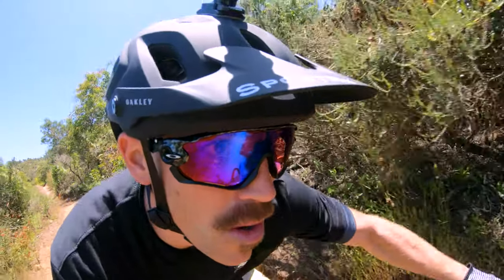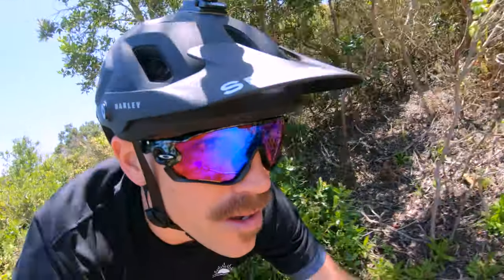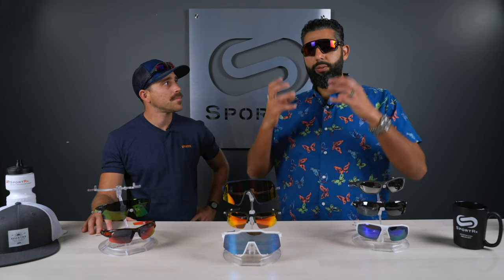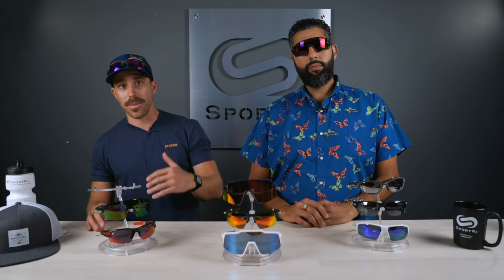You want a frame that gives you good coverage from the top, below, and the sides for wind, debris, and protection. Coverage is important. Fit is similar — you don't want something so tight it's going to hurt your head on a long century ride, and you don't want something so loose that they fall off. A nice comfortable fit — snug but not painfully so. Depending on the application, road versus mountain, you may be looking for a different frame as far as wrap. Style, obviously, is always very important — got to look good.